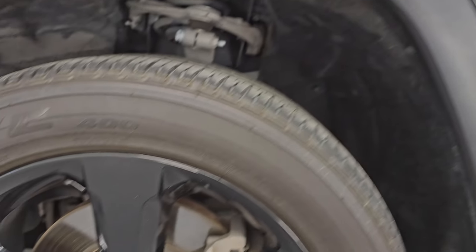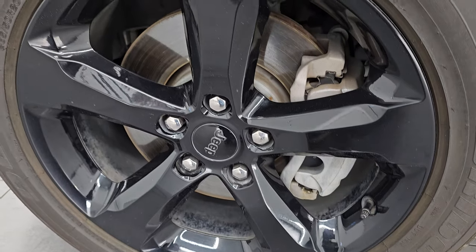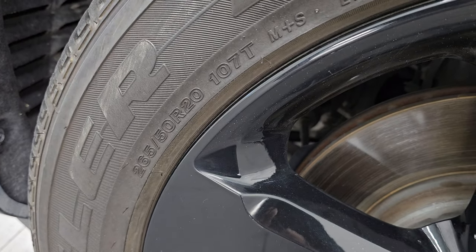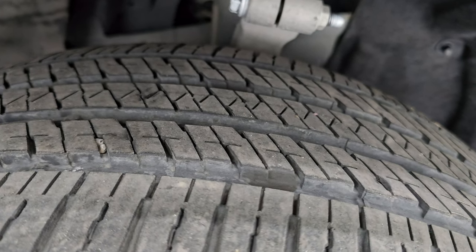It comes with the 20-inch gloss black painted alloy wheels, part of that Altitude package — no scuffs or scrapes on there. It has Bridgestone Dueler HL400 tires, 265-50R20s, and they have right around 50-60% of the tread left.